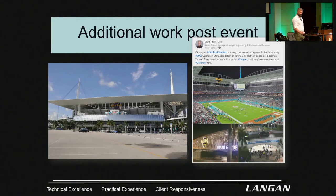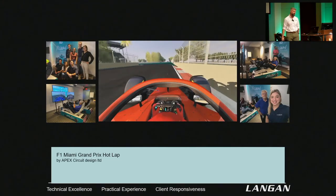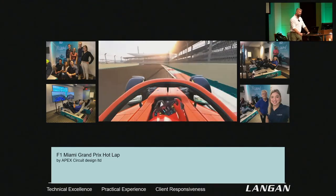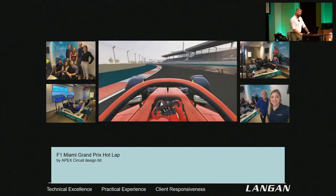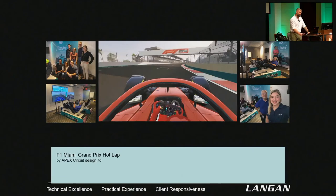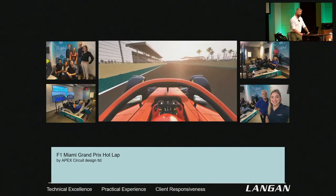This is just some pictures of the site and Formula One. What's really cool now is the simulator — they actually build the simulator off of what the model is of the track, and that's how the race car drivers practice. This is a quick video showing the drivers practicing on the course that we worked on.